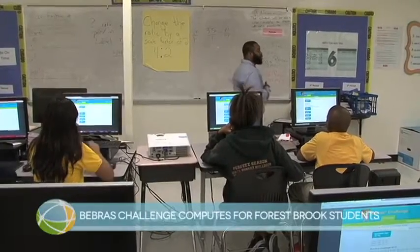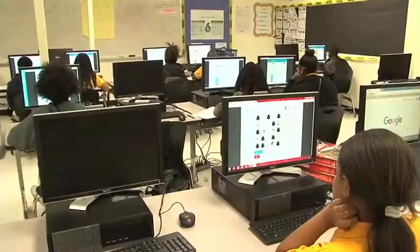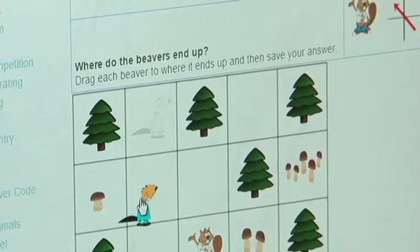Let's go ahead and click on the challenges part. Today my students are participating in the Beaver's competition. It's a computational thinking and fluency competition. The students are competing with kids all over the world, getting a chance to problem solve, analyze, and dissect a lot of problems over a 45-minute period.